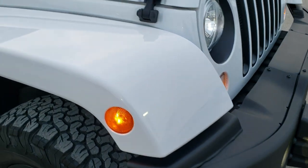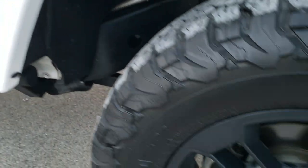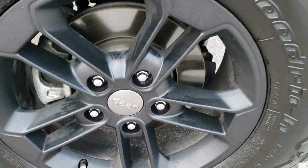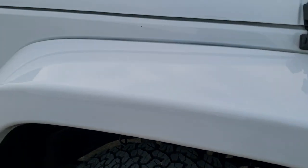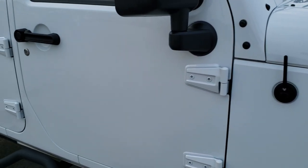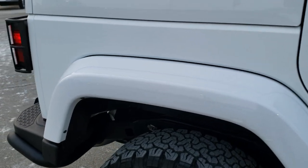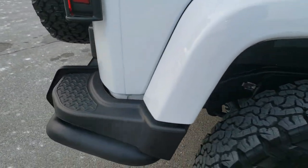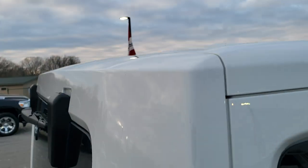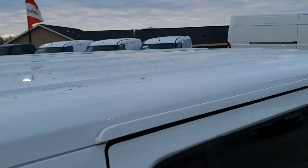The passenger side fender has no scuffs or scrapes, and the passenger side rim has no scuffs or scrapes either. As you go down this side of the vehicle you can see just how clean the body is, how reflective and mirror-like that paint is. We take these HD videos so if you are far away or even close by but cannot make the trip down, you're still interested in purchasing the vehicle — you can still see the vehicle, hear the vehicle, and have confidence in what you're looking at before you even get here.